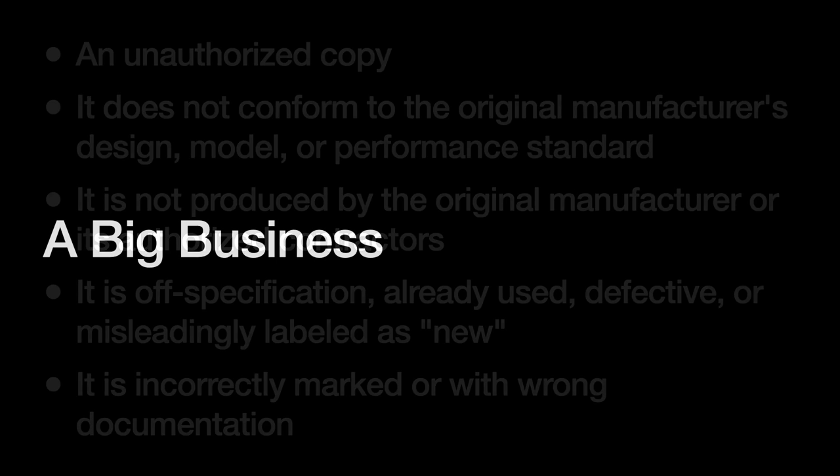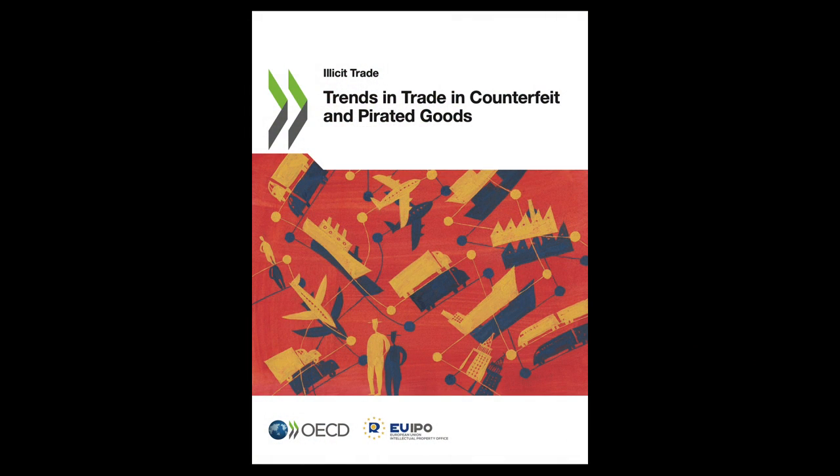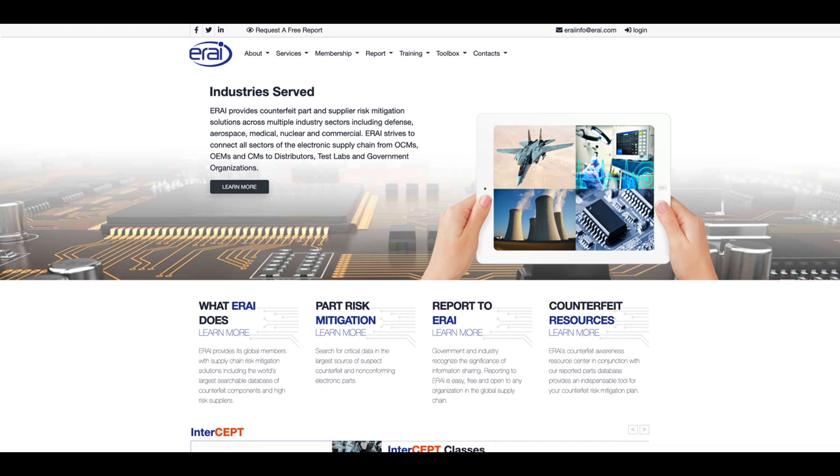We know that counterfeit semiconductors are a big business, but how big? Illegal doings are always hard to track, so most data you come across are rarely up to date. Most organizations talk about it as part of a larger piracy and counterfeit trend. In 2019, the OECD estimated that the global volume of counterfeit and pirated products amounted to up to 3.3% of total global trade, or over $500 billion. There is a government counterfeit parts database called the Government Industry Data Exchange Program, or GDEP, but it is not anonymous, so counterfeit victims tend to shy away from reporting there.